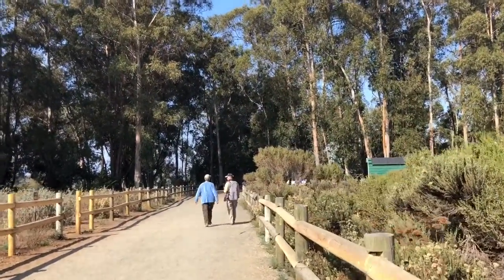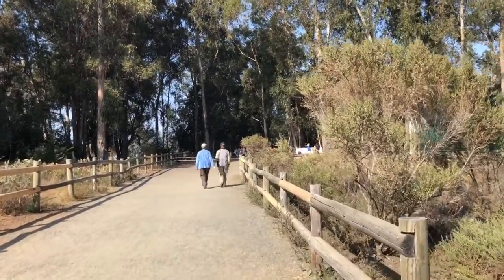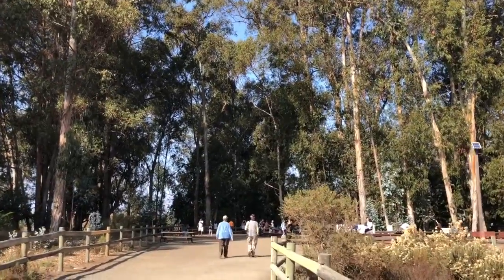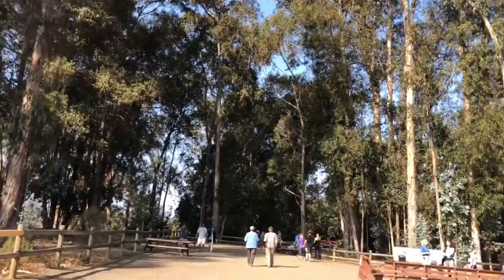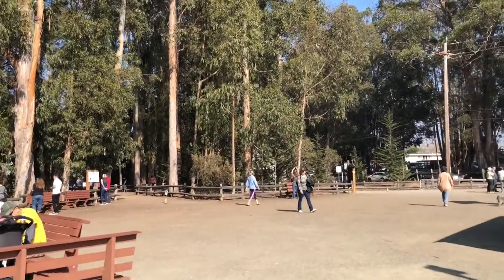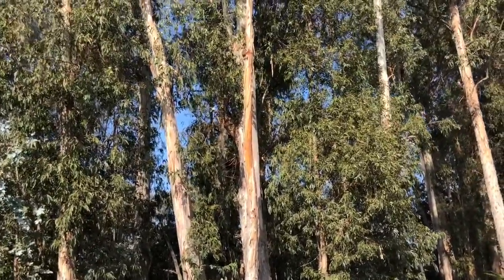Hello, good afternoon. We are at Pismo Beach and we have come to the Monarch Butterfly Grove. This is the place where the Monarch Butterflies come for resting and breeding during the winter season. The butterflies migrate from cooler places like Canada, where it will be cold now, and the winters are warmer in California. They will be going everywhere in the southern Americas, including Mexico and the United States.